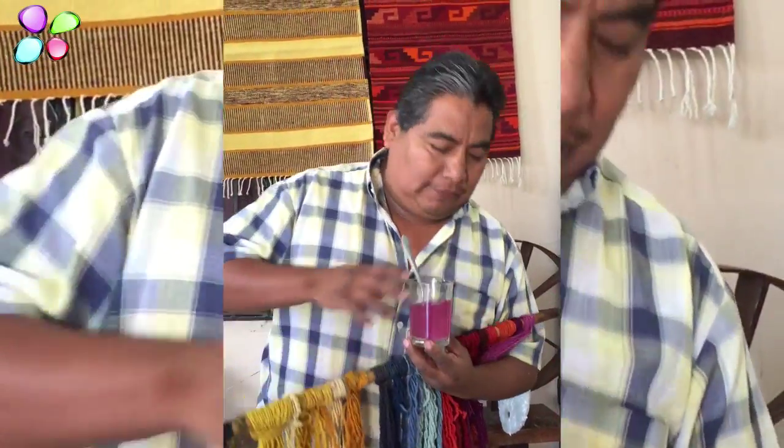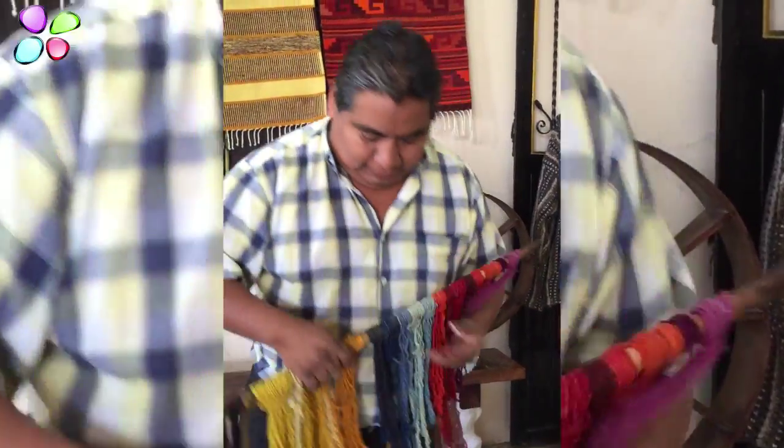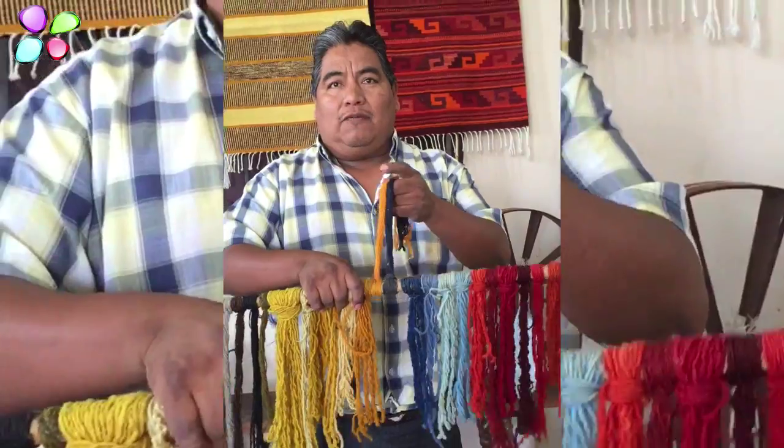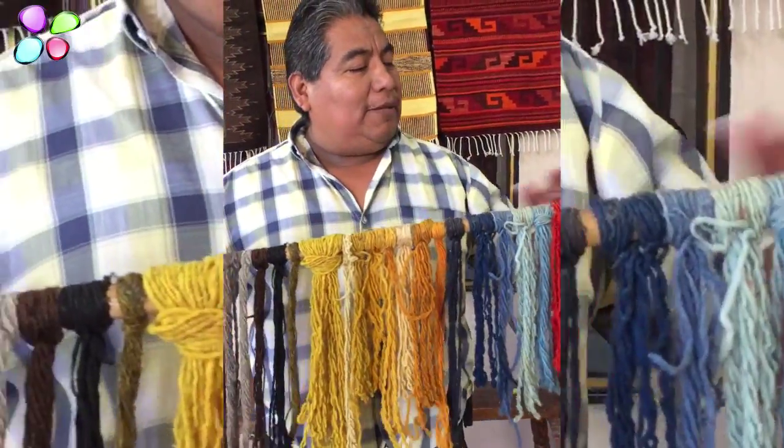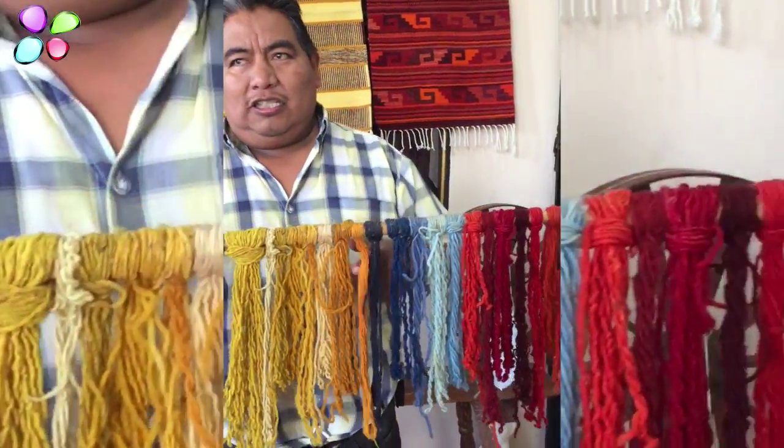Certain natural dyes have been prized and important trade items since pre-Hispanic times. For the green color, this is the mist — the blue and the yellow combine for the green. 127 different colors. This is the wash; the color is permanent color.